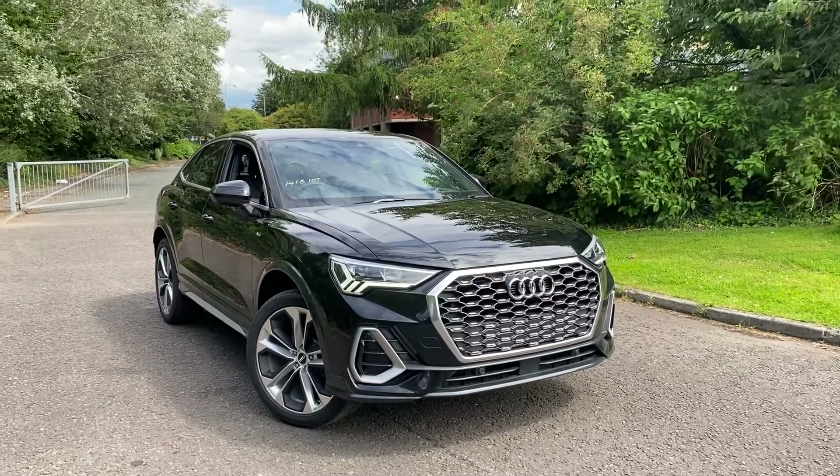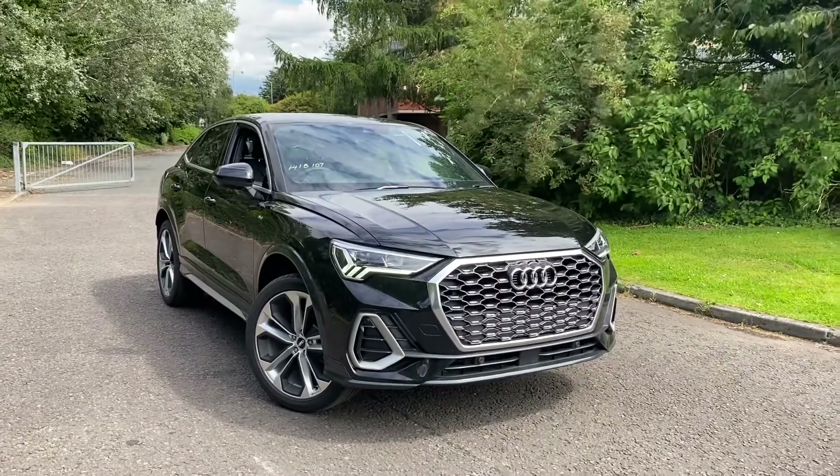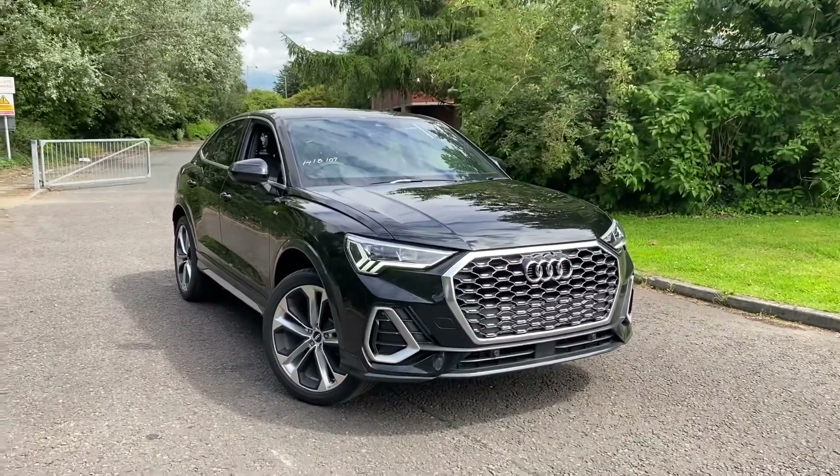Hi there, welcome to Preston Audi. Today I'm going to be taking you around this brand new Audi Q3 Sportback S line, finished in Mythos black metallic paint.